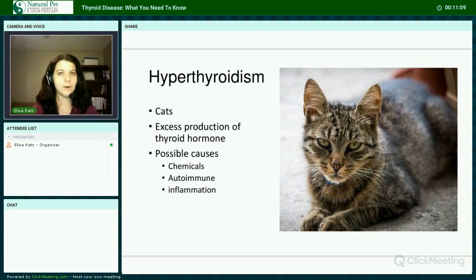Switching gears to hyperthyroidism, which affects cats. It is an excess of thyroid hormone caused by an overactive thyroid gland — most often a benign tumor or goiter. It's rarely ectopic, meaning outside the actual thyroid gland, which would usually place it within the chest. No specific cause has been identified, but possible contributing factors include flame retardant chemicals, gluten, BPA, and other endocrine-disrupting chemicals, as well as certain drugs including steroids and anti-seizure medications, and processed diets causing low-grade inflammation. In humans, both hypothyroidism and hyperthyroidism have been linked to autoimmune disease.